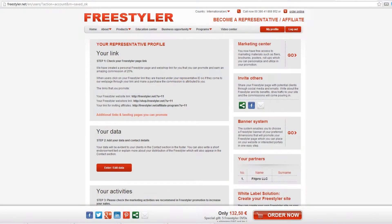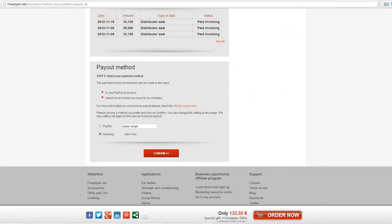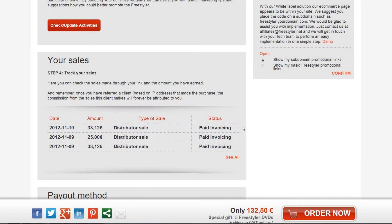Track your partners, your sales, and the sales of your partners in the Freestyler state-of-the-art representative profile. We'll send the products to your clients and the commission will be charged to your profile.